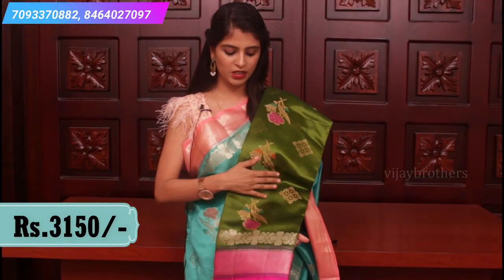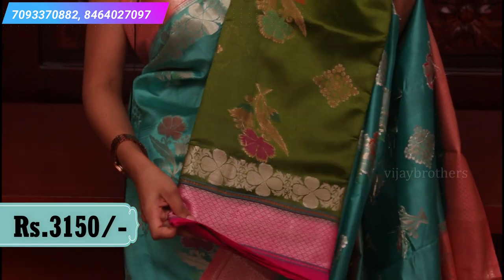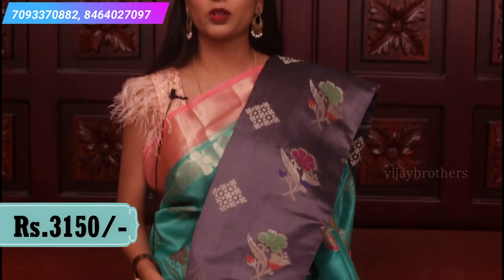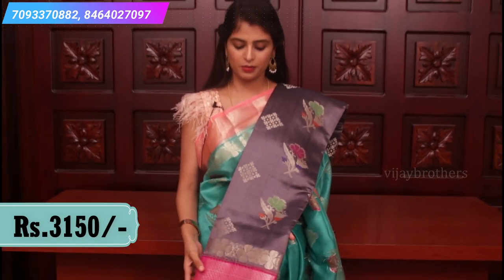The same sari in the same style — mehendi green and pink color combination. The combination is very pretty, and this is a favorite color. Contrast pallu and contrast plain blouse. Next is the gray and pink color combination — a beautiful combination with a contrast plain blouse and a very rich pink pallu.